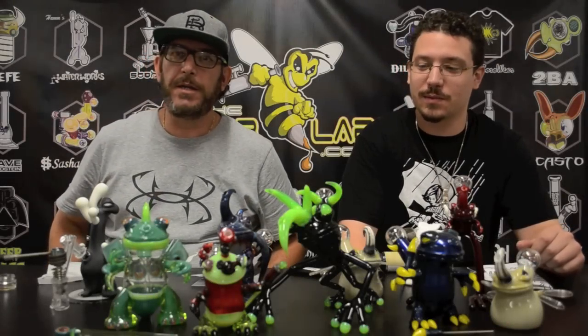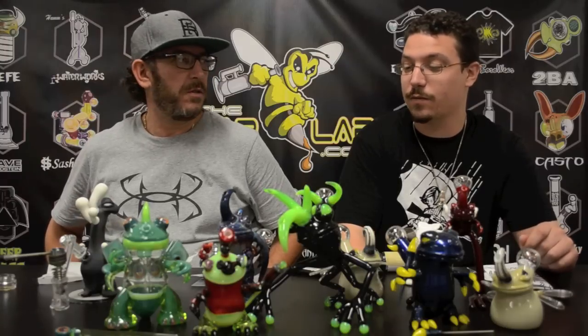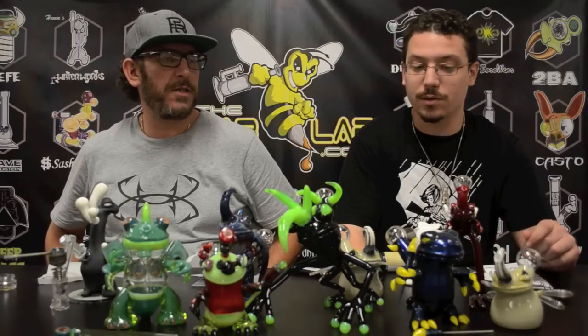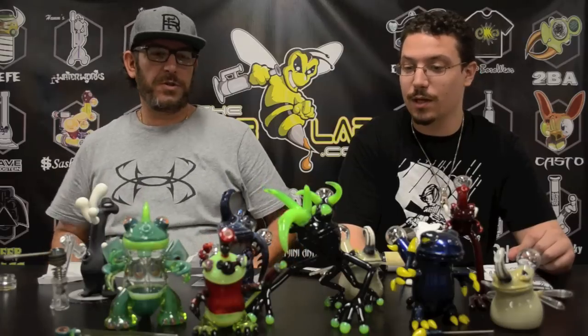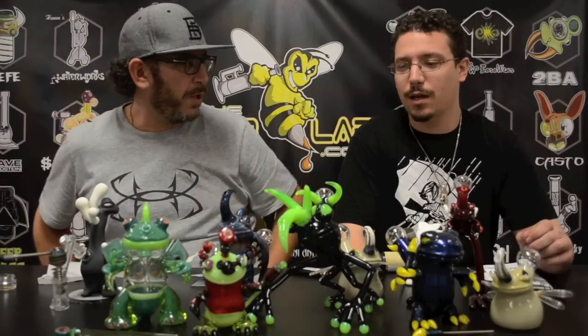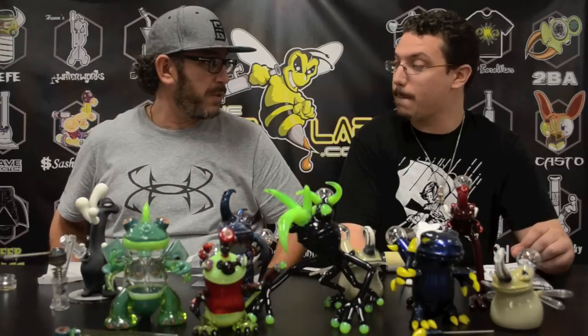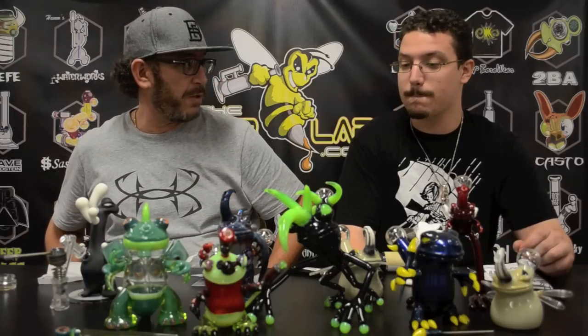Hey, what's up guys? I'm Jay. I'm Ben. And we're here doing another product review for Gemini Andy. We have done one before, but there's a lot of new pieces on the table. Except for one that was in the last video — the Creepy Crawler was definitely in that video. That might be the only one, other than maybe some of the pieces we featured before from our own collection.